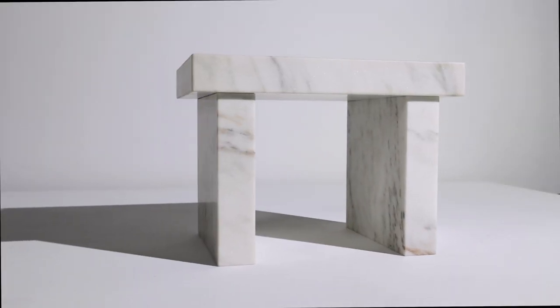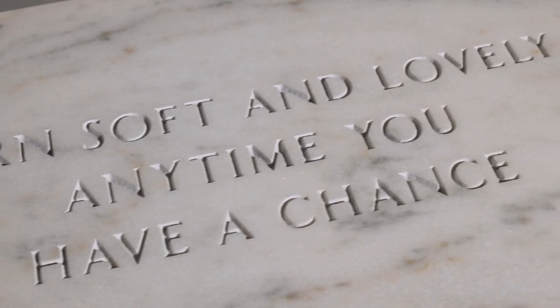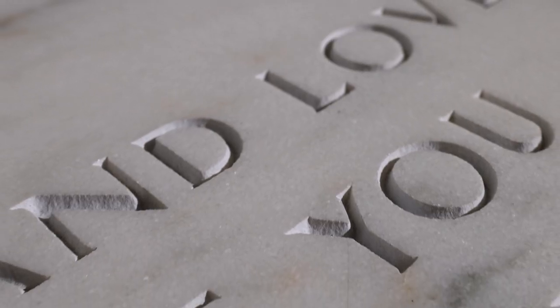Jenny Holzer's solid marble bench from her Survival Series features what I think is one of the loveliest and most romantic truisms: 'Turn soft and lovely anytime you have a chance.'